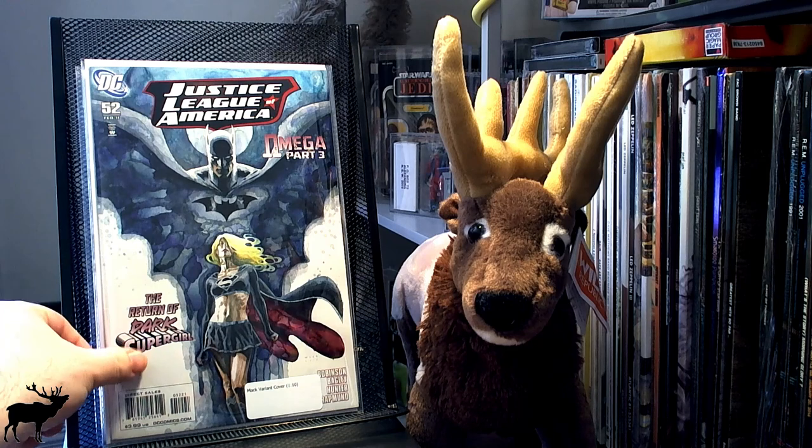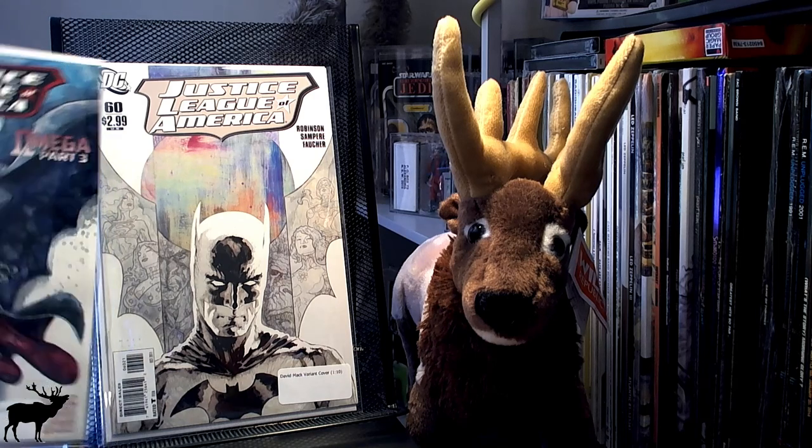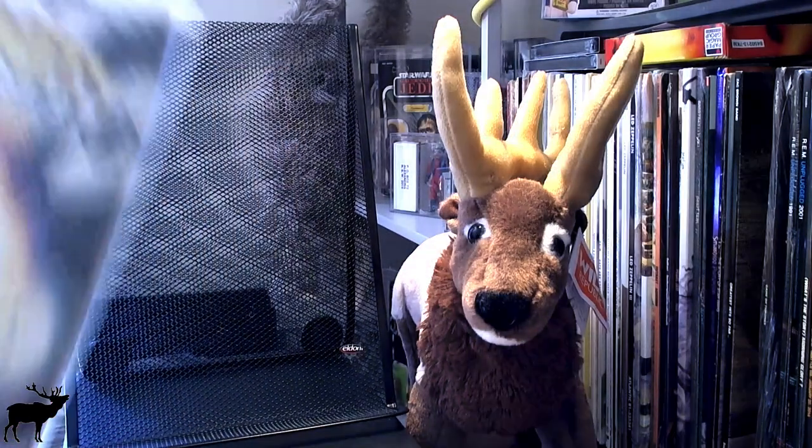I got two David Mack covers: Justice League 52 and Justice League of America No. 60 — they're both 1-in-10 variant covers, pretty cool looking. I also picked up Infinity Countdown No. 1, Adam Warlock, the Comics Pro variant. I also picked this up at my local shop. I don't really think this one is going for much of anything.